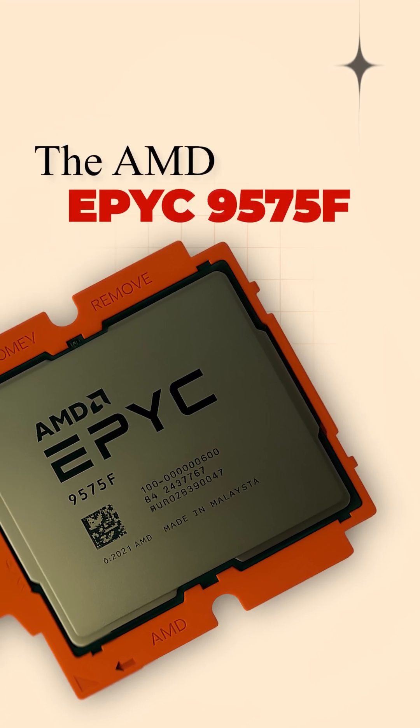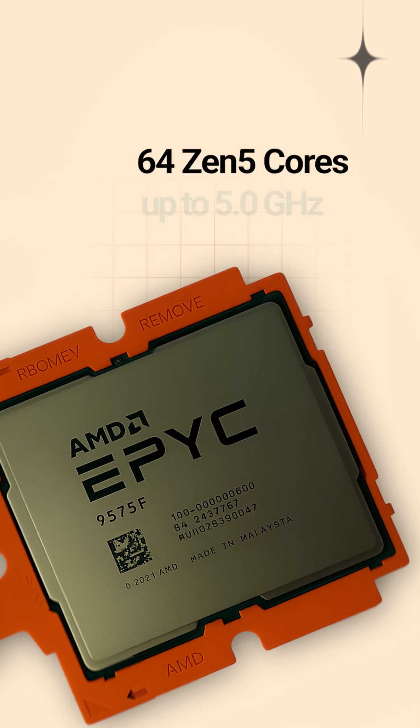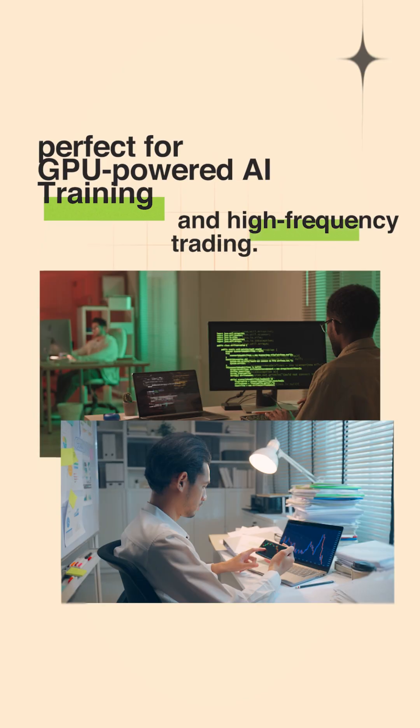The AMD EPYC 9575F: 64 Zen 5 cores up to 5 GHz, perfect for GPU-powered AI training and high-frequency trading.